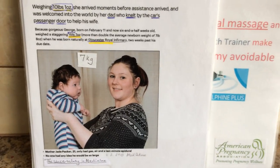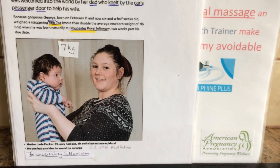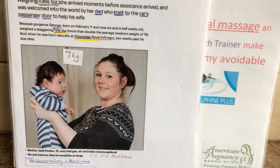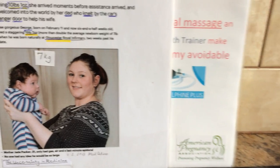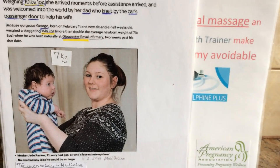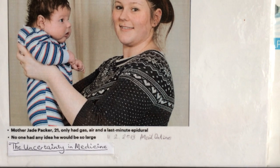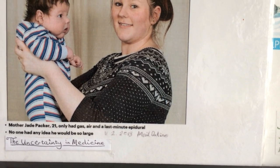The largest baby ever born normally in Great Britain was to Jade Parker, age 21, a first-time Mom. She pushed out a 7.7 kilogram — 15 pound 7 ounce — baby. As it says at the bottom, Mother Jade Parker, 21, only had gas and air and a last-minute epidural.